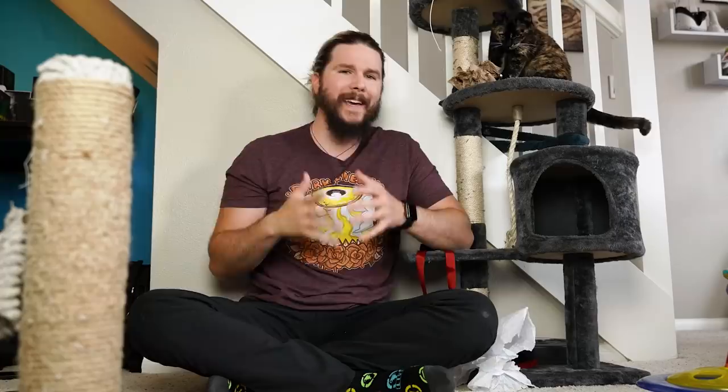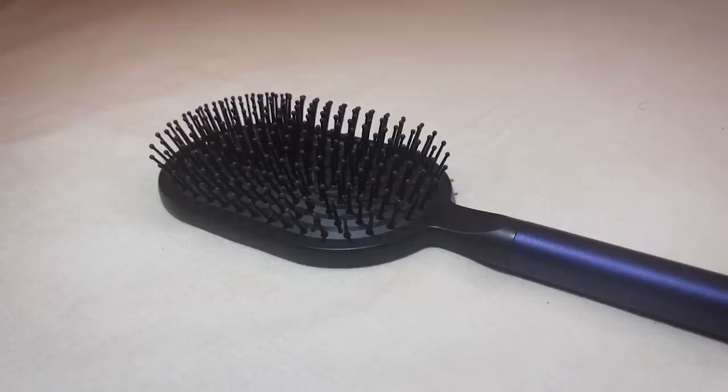A cat's tongue isn't just a simple sandpapery appendage. If it were, it wouldn't be able to go all the way down through the undercoat to the base of the skin and deliver saliva where enzymes can act to break apart blood, dirt, and other contaminants. The tongue also redistributes oils and removes mats. As Dr. Noel calculated, the saliva delivered at the skin level can account for up to 25% of a cat's thermal regulation needs.